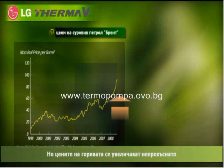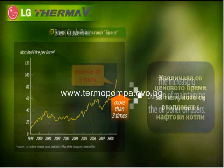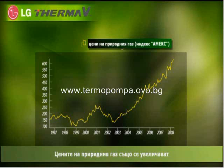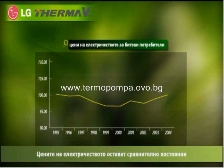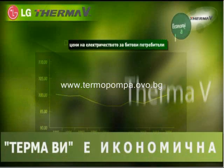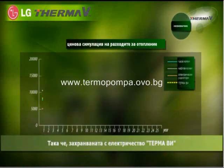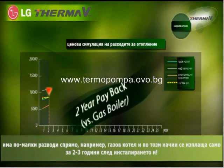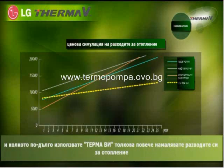Fuel costs are growing every year. In recent days, oil prices have gone up more than three times and are highly likely to increase more. Natural gas prices have continued to rise. But electric power costs still remain stable. So ThermaV, powered by electricity, costs less than a boiler after 2 or 3 years after installation — for example, in Nancy, France. And the longer you use ThermaV, the more you can save in heating cost.